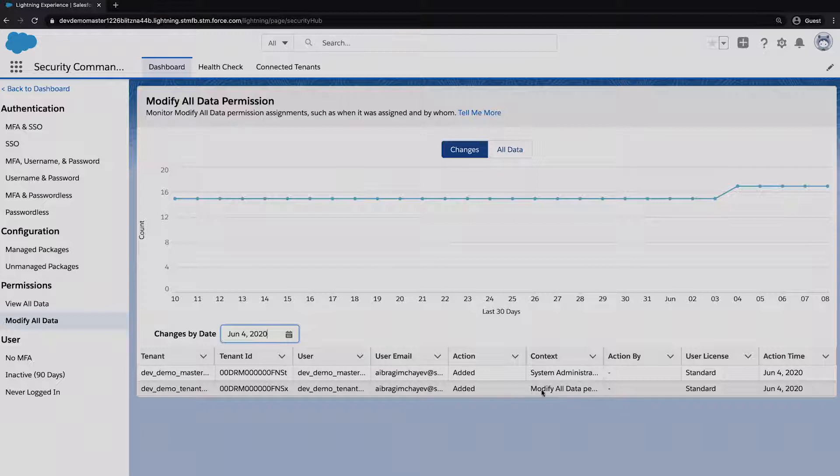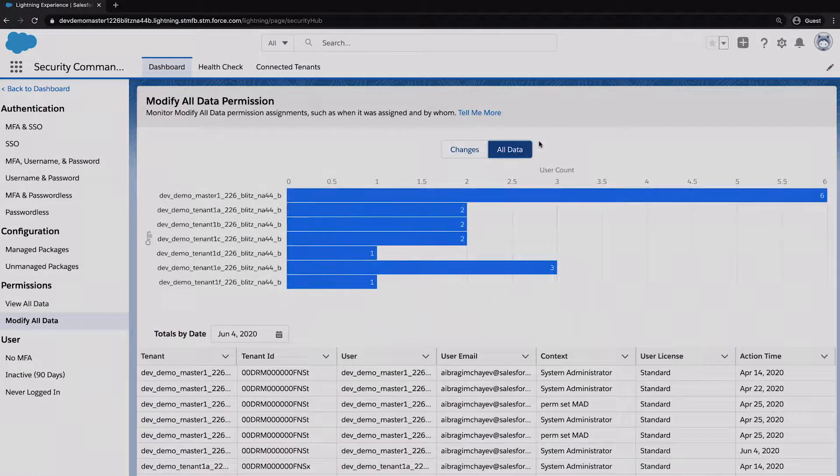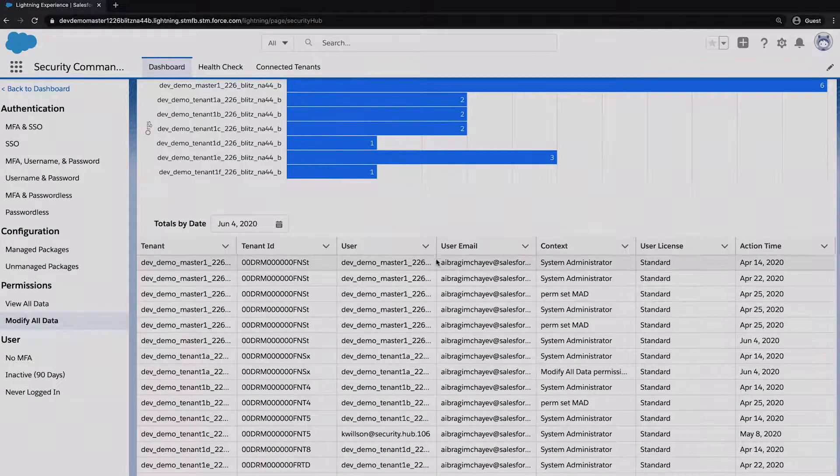If we want to see all users that have this permission, we click 'All Data.' For any selected day, we can see the full list of users with the permission, as well as a breakdown of the number of users per org. You get the full list of users that had the permission on that day.